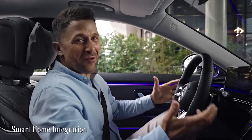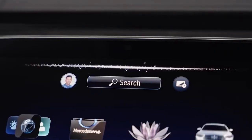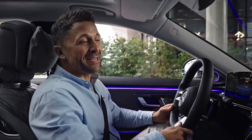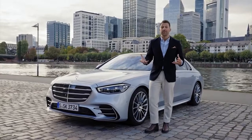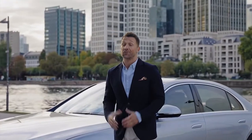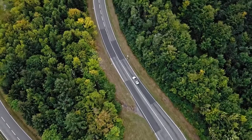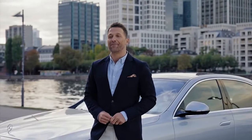The new S-Class can even connect to your smart home. Via voice control, you can check and control your home's lights while driving — for example asking whether you left the lights on and switching them off remotely. The S-Class has proven it lives up to its reputation as the best car in the world, whether you're an entrepreneur getting work done on the way, relaxing after a hectic day, or simply enjoying the drive.